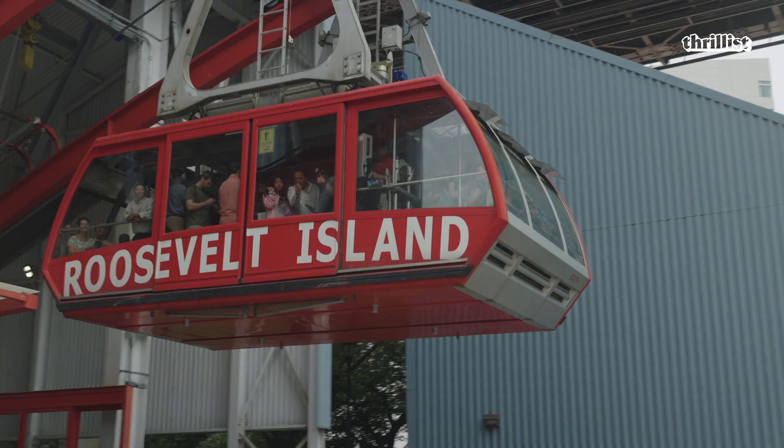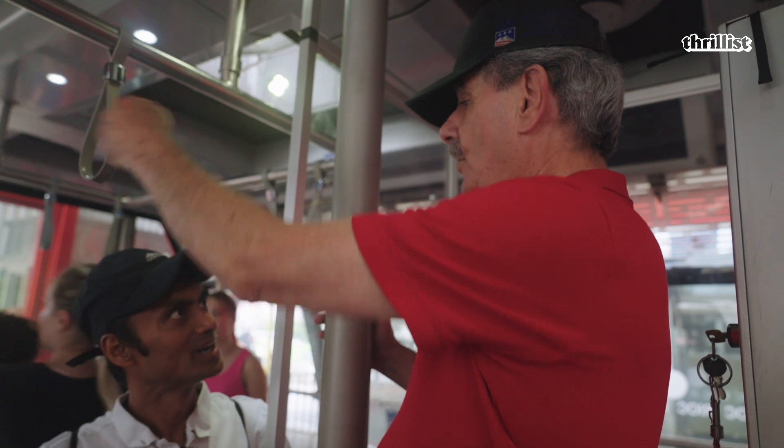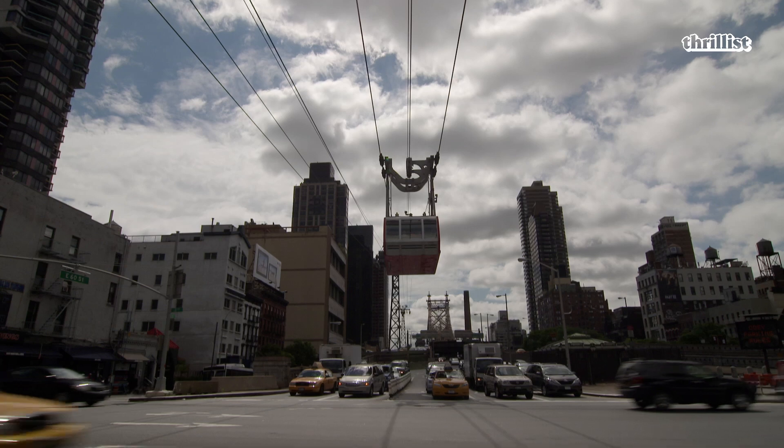This tram has so many backup systems. This particular tram can run up to 60-mile-an-hour winds, which we never really get in New York — usually about 50 max. In addition to that, we run in the rain, we run in the snow, but we won't run in lightning. If ice forms on the cable when we move the cabin, the cabin crushes the ice — you can actually hear it hit the roof. I get to see people from all over the world every day. It's the only tram in New York, so that's unique in itself.